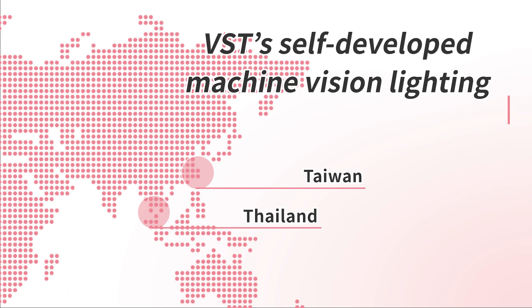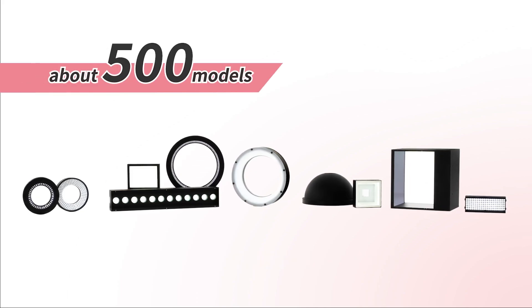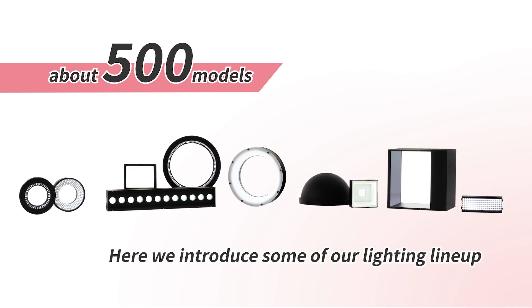It is renovated as a new product which is easier to use and has improved performance. We will release about 500 models as a global lineup. Here we introduce some of our lighting lineup.